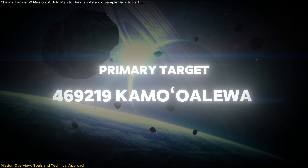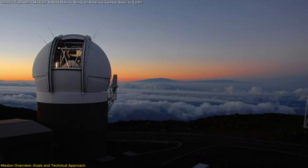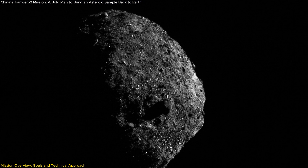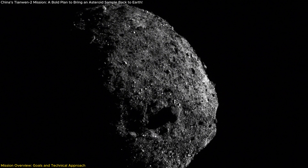469219 Kamualilewa, discovered in 2016 by the Pan-STARRS-1 telescope in Hawaii, is a small quasi-satellite of Earth, measuring between 40 to 100 meters in diameter.